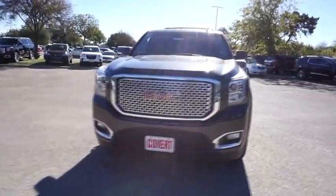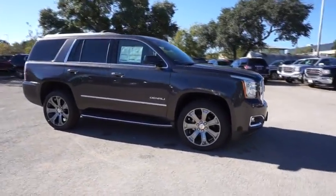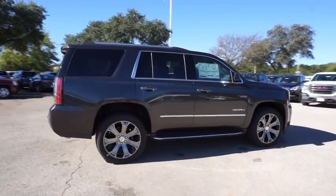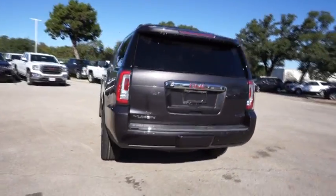The 2017 GMC Yukon. Peace of mind comes standard with GMC's 100,000 mile, five-year powertrain warranty and Yukon's five-star frontal crash test rating. Boasting a Vortec engine with active fuel management and flex fuel, Yukon is agile and capable.